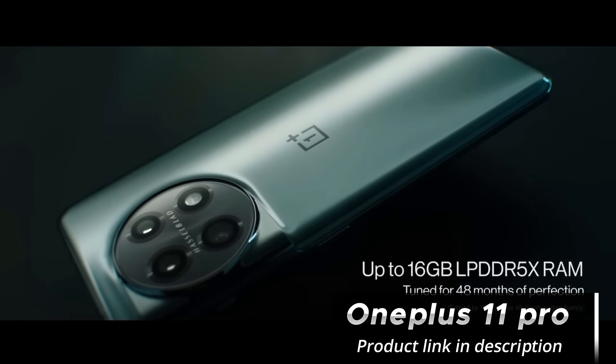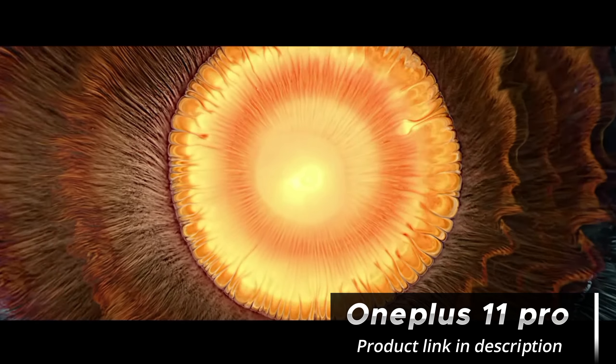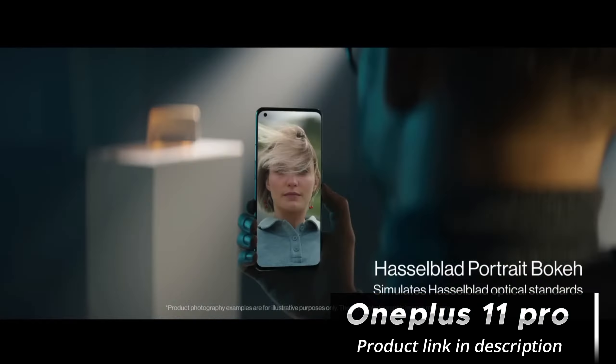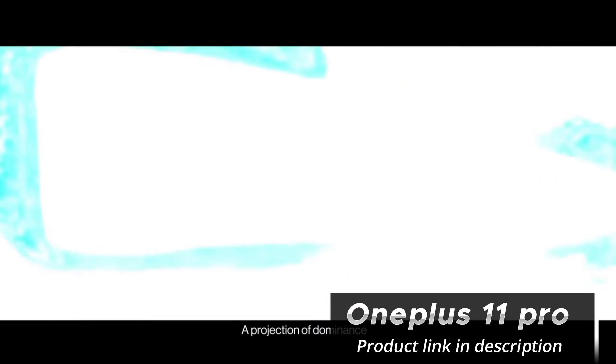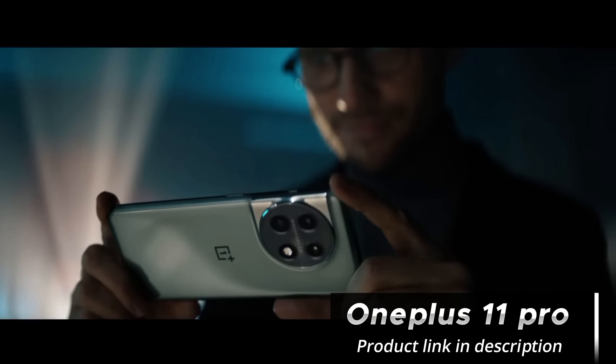Now, let's address the elephant in the room. The OnePlus 11 Pro, unfortunately, does not feature a 3.5mm headphone jack. It's a disappointing omission for some, but OnePlus provides a USB Type-C to 3.5mm adapter in the box, allowing you to use your favorite wired headphones.